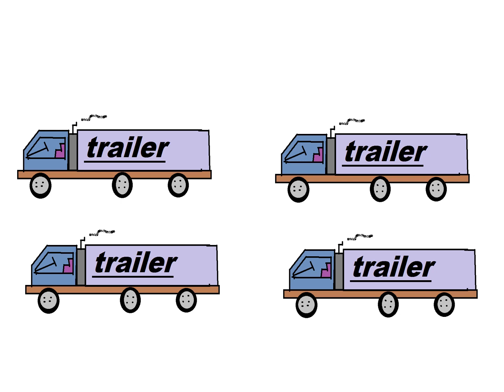How many tractor trailers are there? 1, 2, 3, 4. There are 4 tractor trailers.